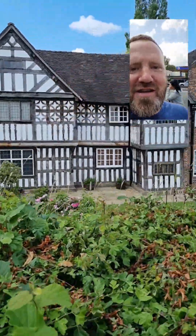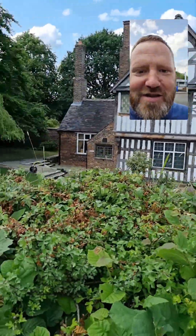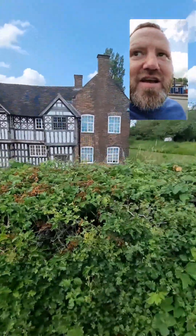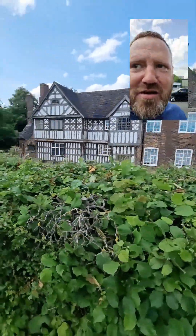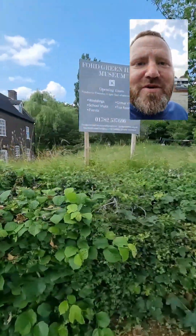Fort Greene Nature Reserve — where does it get its name from? This place. Fort Greene Hall, built in the 1600s I believe. It's a museum, you can go in and have a coffee and look around. It's actually owned by Stoke-on-Trent City Council, which surprised me.